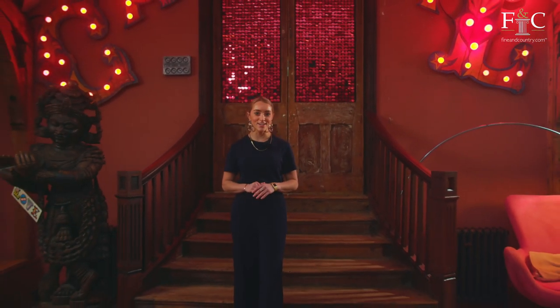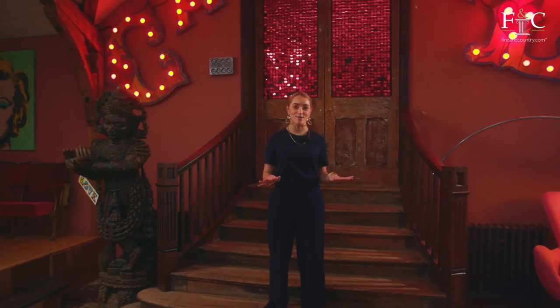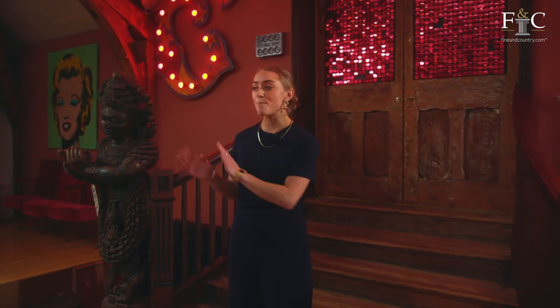Hello and welcome back to yet another Finding Country property tour. Today I'm going to be showing you around one of the coolest entertaining homes I've seen in a while. We've got quirky interiors, a bowling alley and a home cinema I cannot wait to show you. So let's get straight on with the tour.